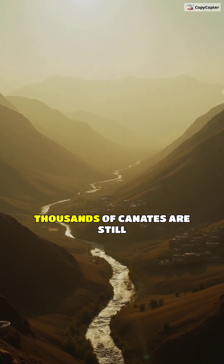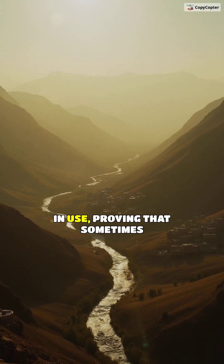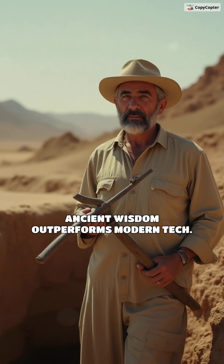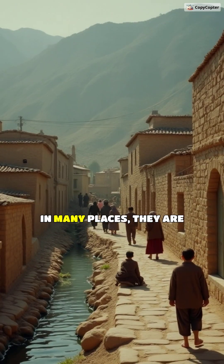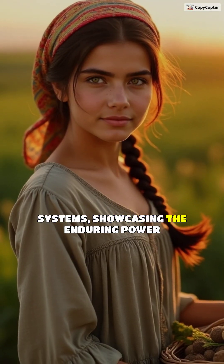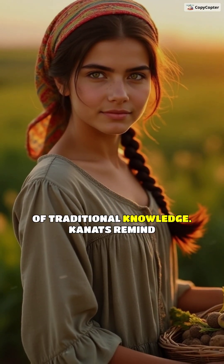Today, thousands of kanats are still in use, proving that sometimes ancient wisdom outperforms modern tech. In many places, they are more reliable than modern irrigation systems, showcasing the enduring power of traditional knowledge.